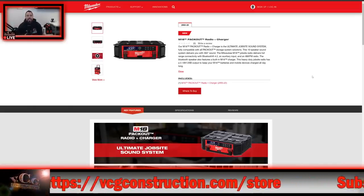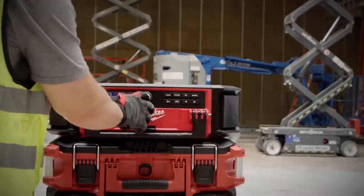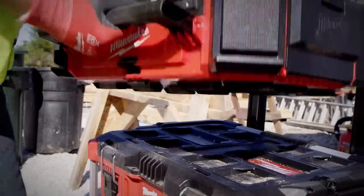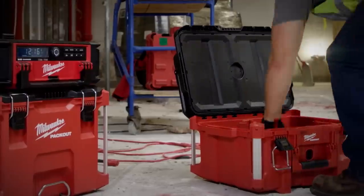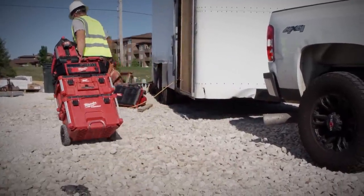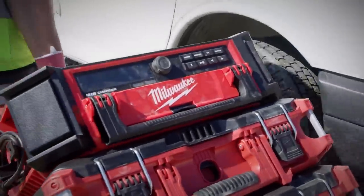The Packout radio's product number is 2950-20 — it's the M18 Packout Radio and Charger. Milwaukee says it's the ultimate job site sound system, fully compatible with all Packout storage system solutions. This 10-speaker sound system delivers 360-degree sound. The M18 job site radio delivers full range connectivity with Bluetooth 4.2, an auxiliary input, and AM/FM radio. The Bluetooth speaker also features a built-in M18 charger with a 2.1 amp USB output to keep your M18 batteries and mobile devices charged all day long.